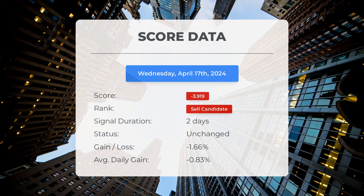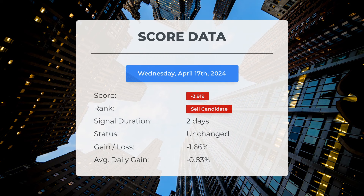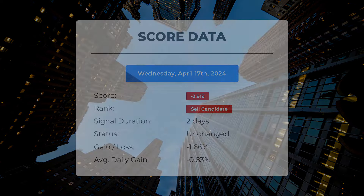Since April 16, 2024, our system has identified Super Micro Computer as a sell candidate with a score of 3.92. The stock has shown a loss of 1.66%, translating to an average daily loss since it was classified as a sell candidate.